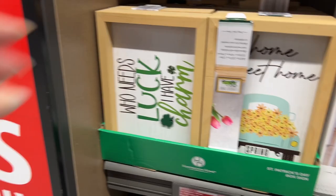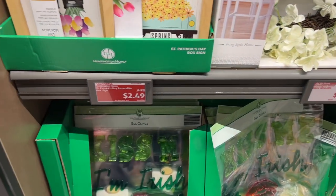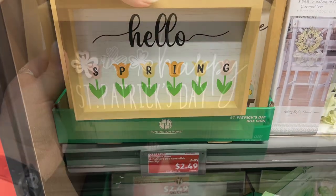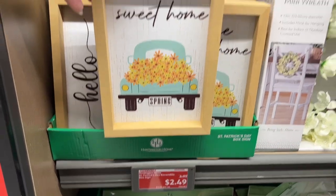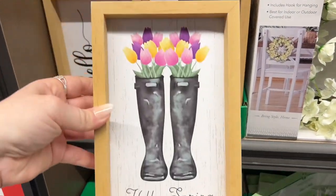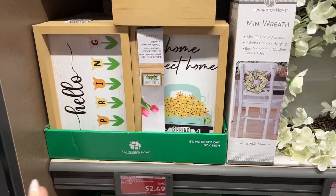There's a lot of stuff here today — I already grabbed some food but I still have to go through the other aisles. Look at this: 'Who Needs Luck I Have Charm.' You can still use the other side and do 'Hello Spring,' so it's still useful at $2.49. 'One Happy St. Patrick's Day' is also $2.49, and 'Home Sweet Home' is $2.49, down from $4.99.